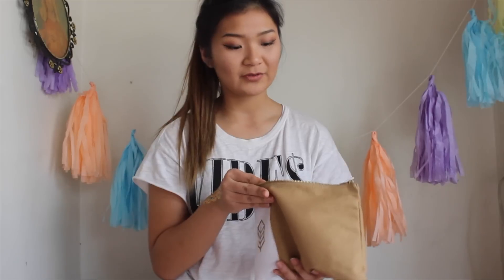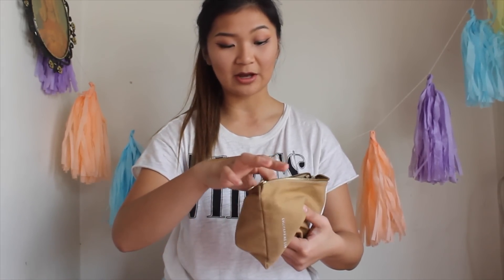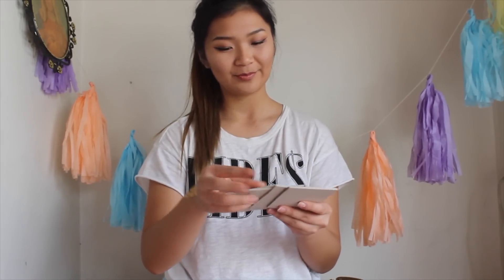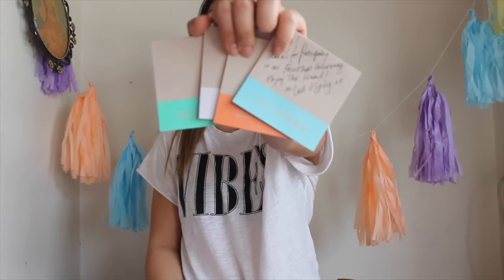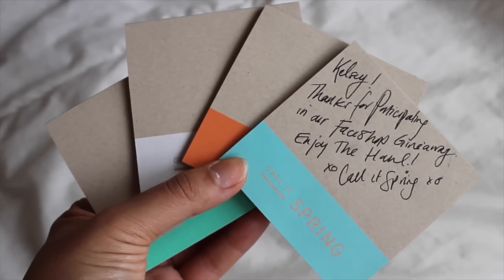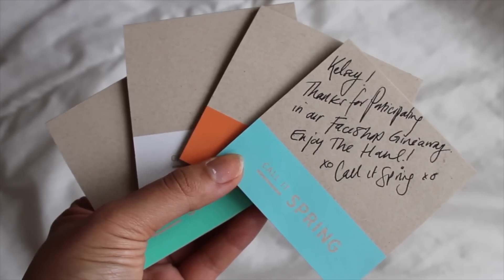Man, they gave me a lot of stuff. In the picture of the giveaway there weren't this many things, but it's awesome that they gave me so much — shoutout to them because this is so cool. They left me a note. It comes with these four little notepads and it says: 'Kelsey, thanks for participating in our Face Shop giveaway. Enjoy the haul. XO, Call It Spring.' Awesome.